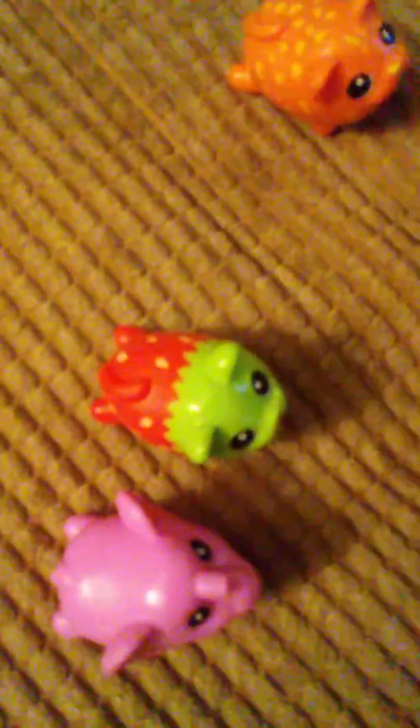Okay everyone, now here we got them all out. And here's what we have. We have Strawberry Kitty. Where's Strawberry Kitty? There's Strawberry Kitty. Look, it looks like a strawberry. Very cute.